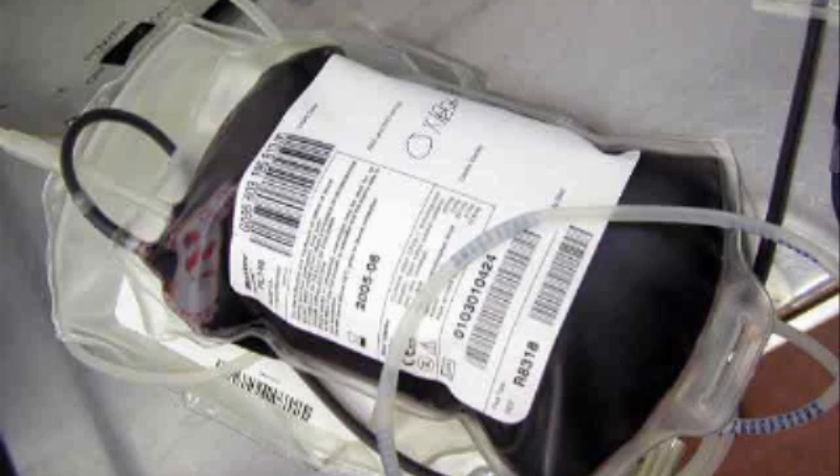So we take that unit of blood — 470 millilitres — and it is broken into different components. What are those different components, Joanna? You put it through a centrifuge and it separates into red blood cells, a buffy coat, and plasma, and then those three products are processed further.